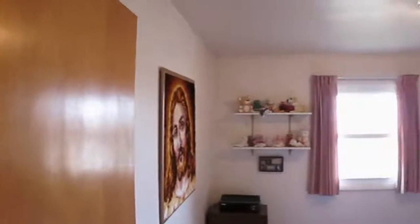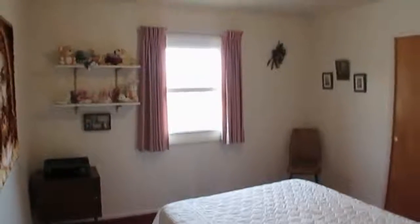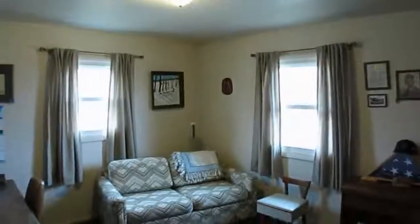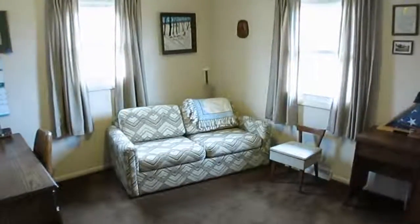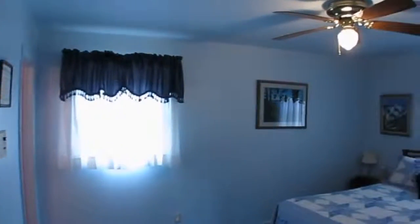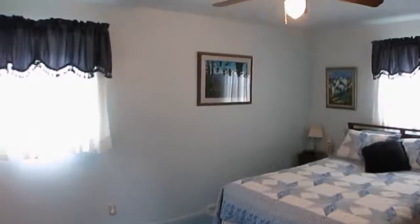The second bedroom has double closets. The third bedroom has a view of the pond. The master bedroom has two large closets, a ceiling fan, and a half bath.